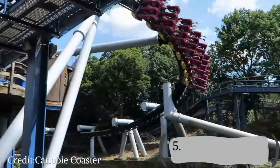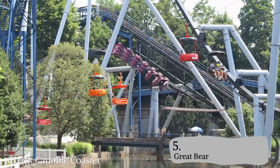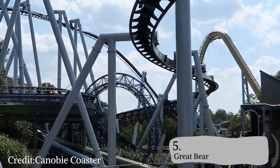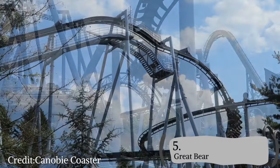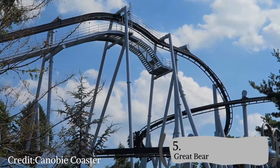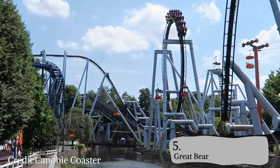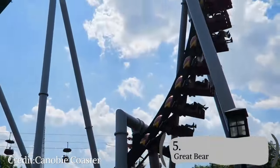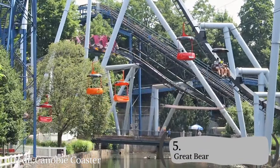Fahrenheit doesn't compare to number 5: Great Bear. Great Bear is a B&M invert that is just great — it has 4 inversions and each of them slap. The first helix off the drop pulls some crazy positive Gs and then sends you into a fun drop. The loop is amazing, pulls so many positive Gs, and then you've got the Immelmann that throws you around your seat. The snappy zero-G roll and the corkscrew to end it are just great elements.